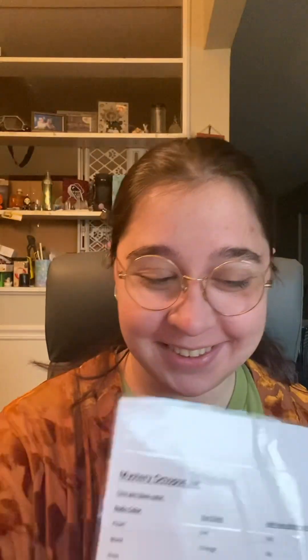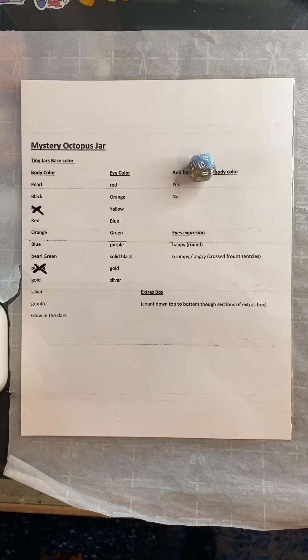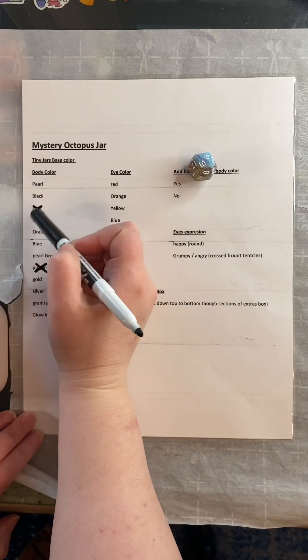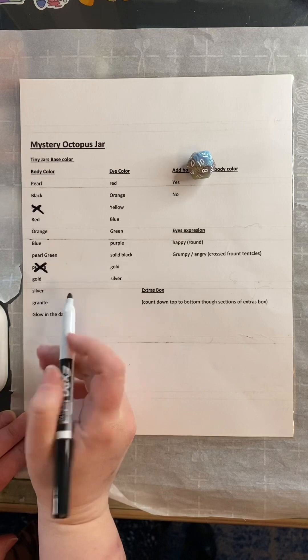Hi everybody, we have an order for a tiny mystery jar. Let's roll for our features. All right, let's roll for a body color. 10. Glow in the dark.